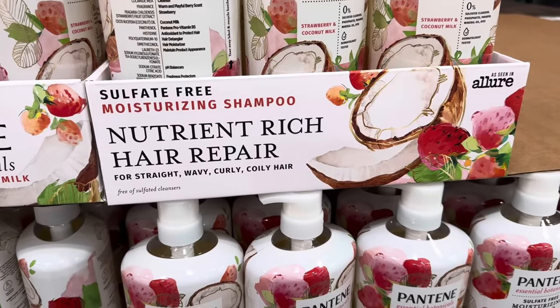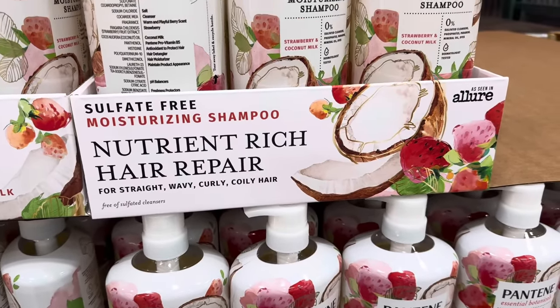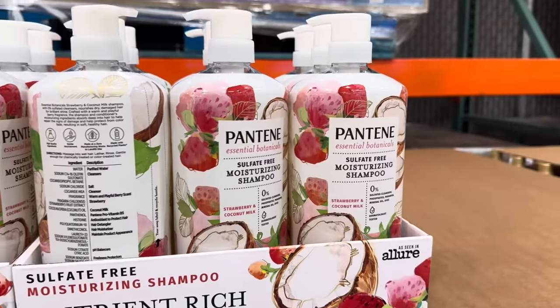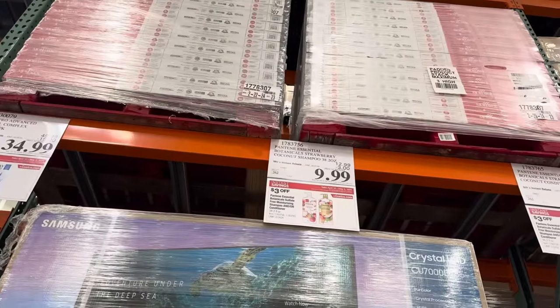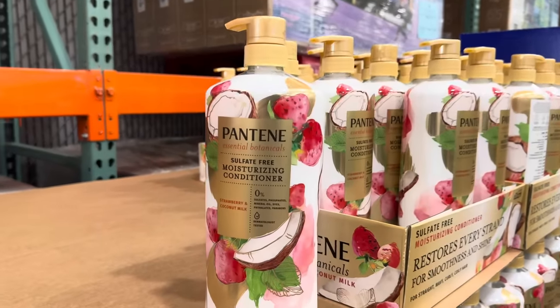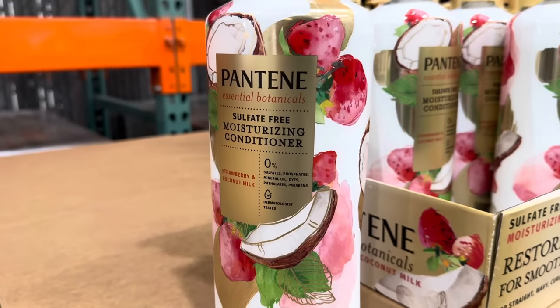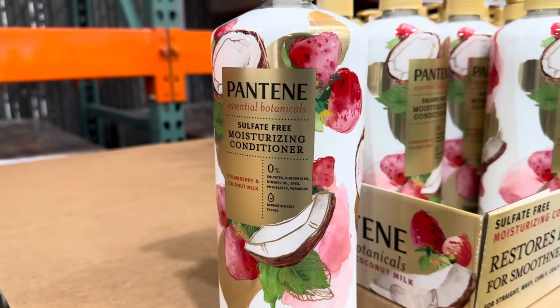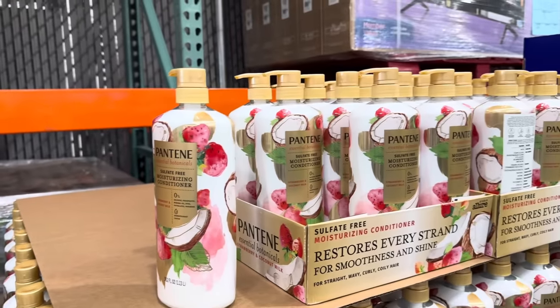Sulfate-free moisturizing shampoo. Nutrient-rich hair repair for straight, wavy, curly, coily hair. This is from Pantene — strawberry and coconut milk, that sounds yum. It is $3 off making it $9.99. They also have the conditioner. No sulfates, phosphates, mineral oil dyes, phthalates, and parabens. Dermatologist tested. $9.99 for this guy too.